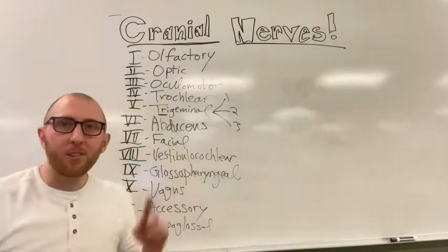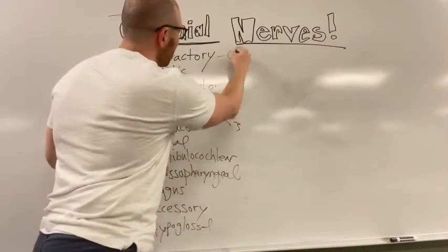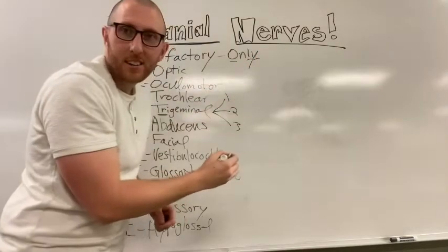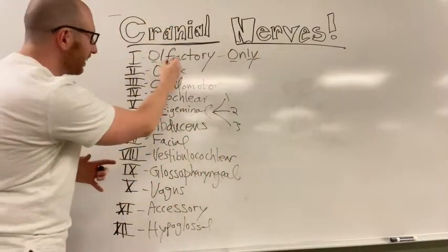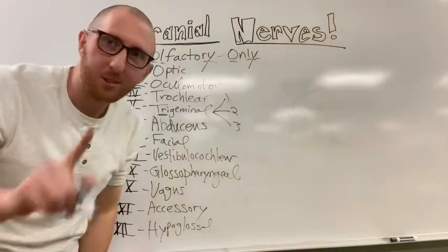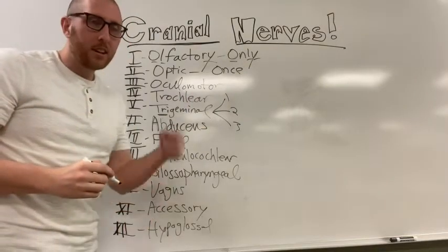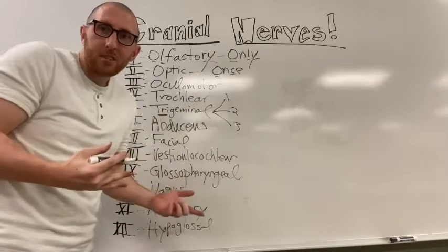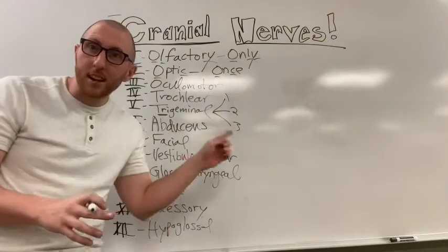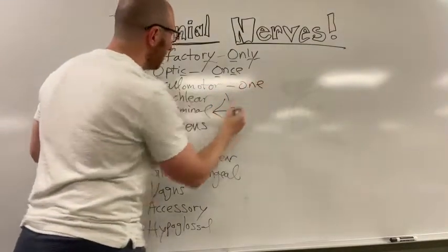The mnemonic has a lot within it to help remember each nerve. For example, olfactory corresponds to 'only' - the word 'only' has an O, L, and Y; olfactory also has an O, L, and Y - three letters that are the same. Next, optic corresponds to 'once' - 'once' has an O and a C, and optic has an O and a C as well.